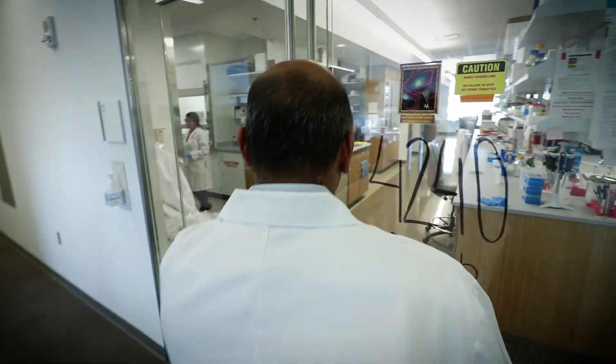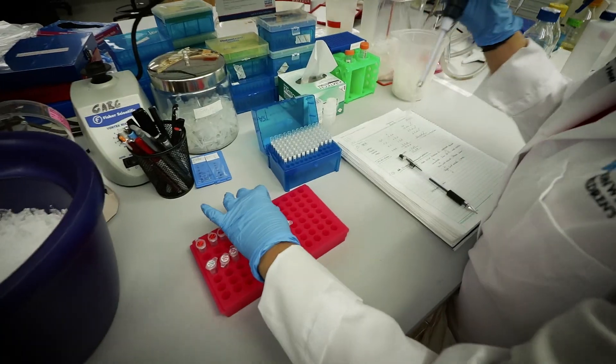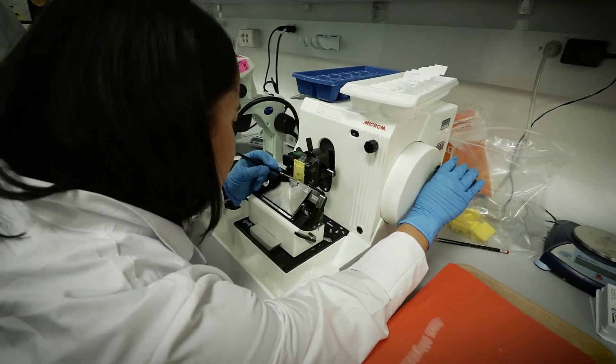My lab really focuses on how the heart normally forms, and when that process goes awry it can cause congenital heart defects, which is the most common birth defect that we see in children.